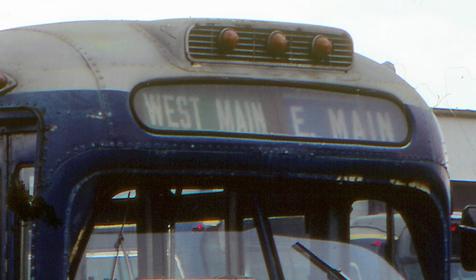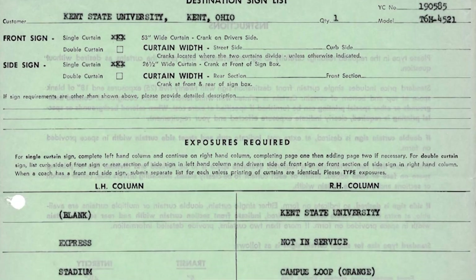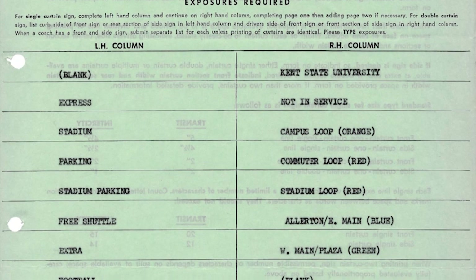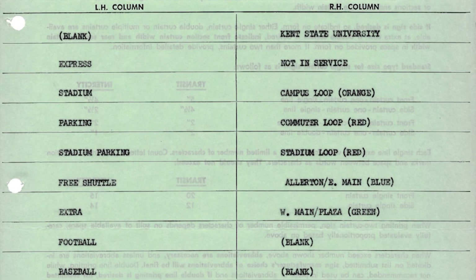They could also specify what they wanted the curtain width to be. If you wanted a split front destination sign, it didn't have to be split in the middle — you could have more of it as the destination and a smaller portion for a block number or route number. Down below, they call them exposures, but each individual destination on the bus has a left column and right column. For a single curtain they'd just list them all, or if doing a split curtain the two would be mirrored — the first on one side matching the first on the other.